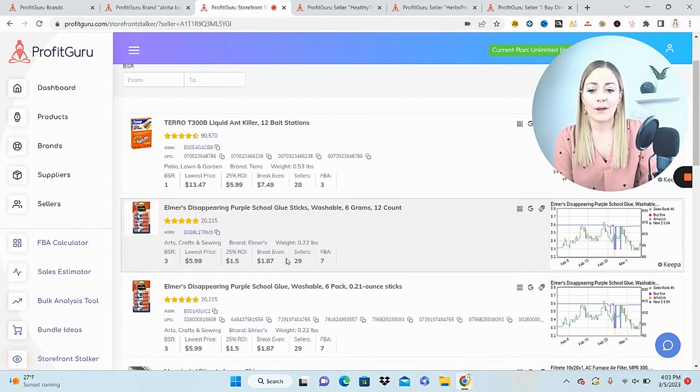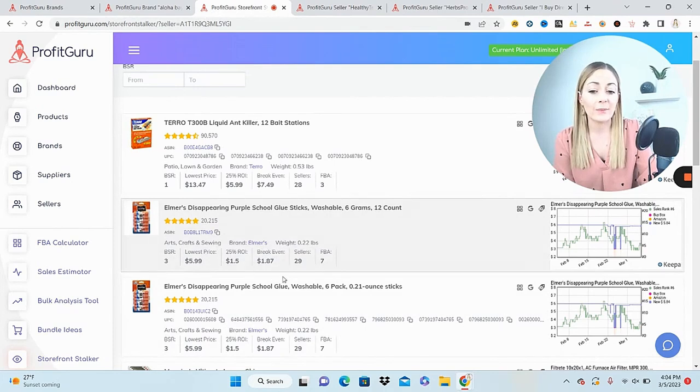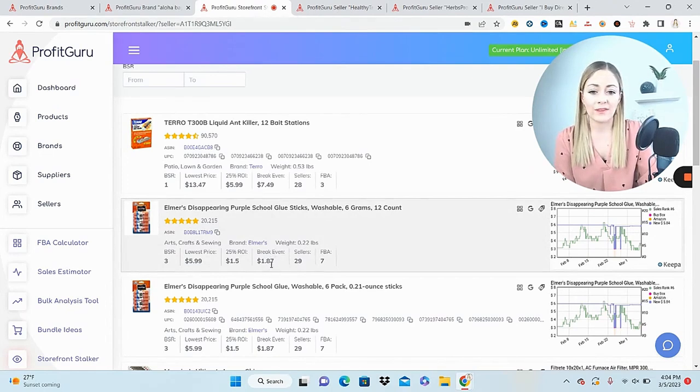Looking at the glue, the graph looks pretty good — Amazon is only on it a little bit and the sales rank is strong, but the price is probably too low to work. I can see at a glance there are seven FBA sellers and 29 overall sellers. The key numbers I look at are the break-even price and the lowest price. The break-even is essentially what Amazon fees total up to — if I found this glue at Walmart for $1.87 and sold it for $5.99, after Amazon fees I would make zero.